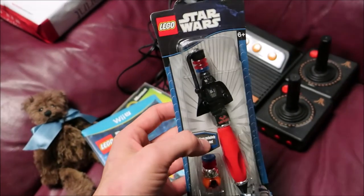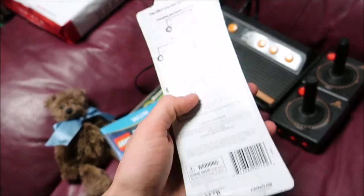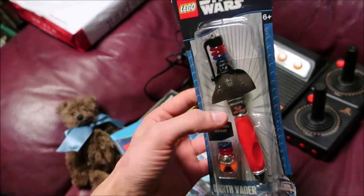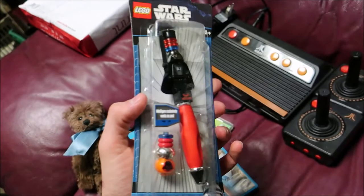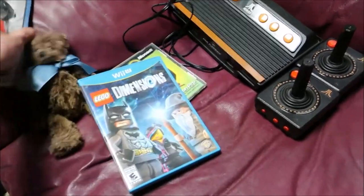Next item here is this Lego Star Wars Darth Vader pen. It's new but the box is a little damaged, so I'll sell it as new but state the box is damaged. I'll probably only sell it for like $9.99 — others are going for like 12 bucks, but since there's damage you have to account for that.